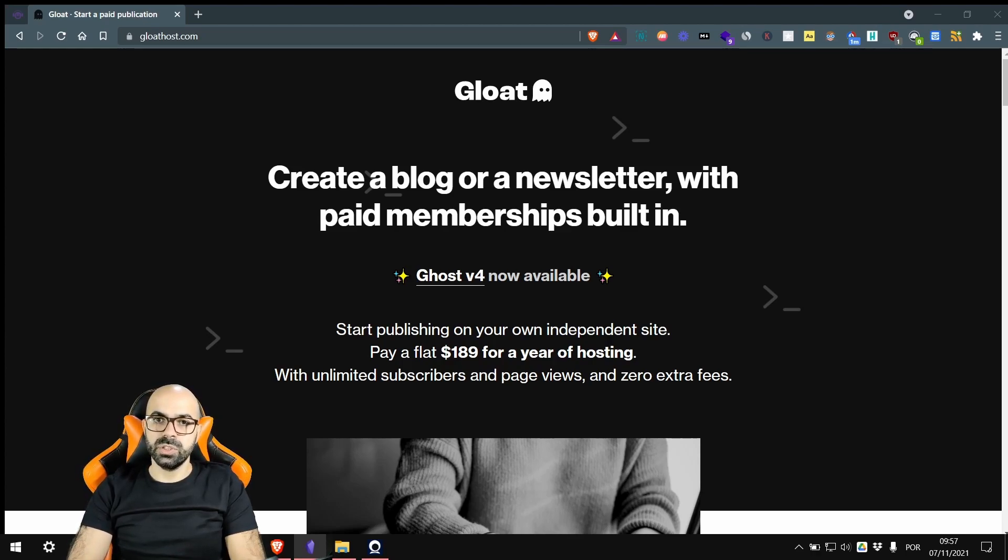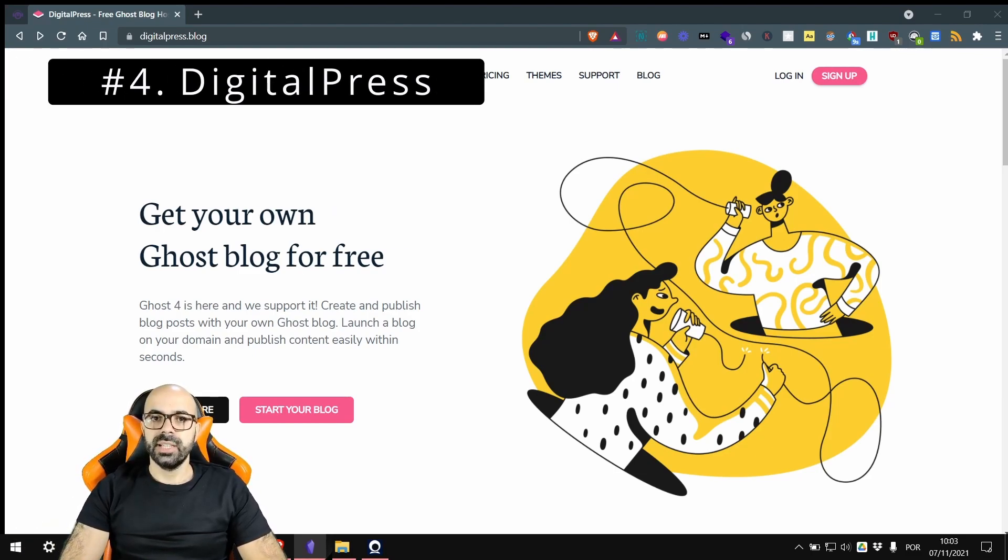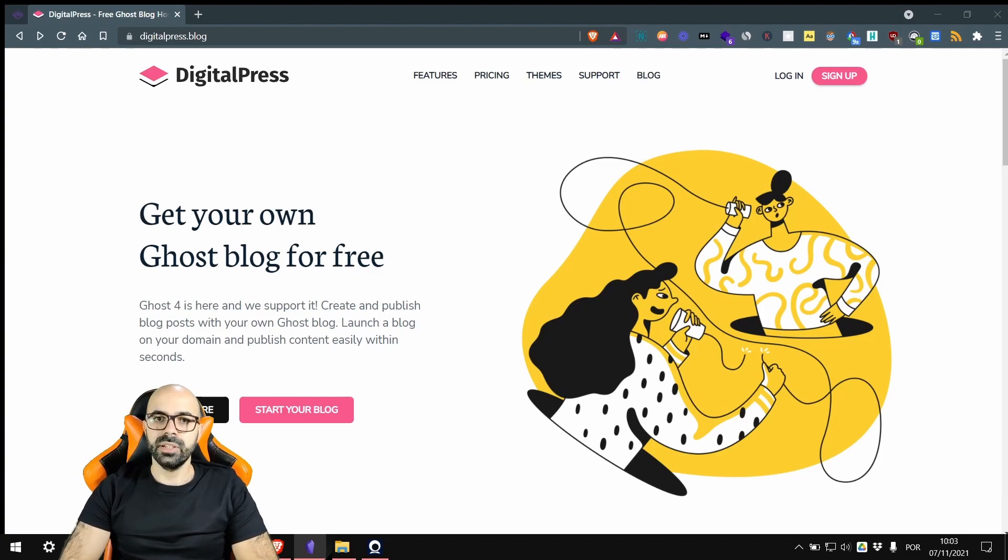However, I had better experiences with all the companies I will mention next on this list, including number two that replied in under an hour several times. Next on the rankings comes Digital Press at number four. Digital Press is a popular recommendation in the community because they have a free plan. Yes, Digital Press has free managed hosting.